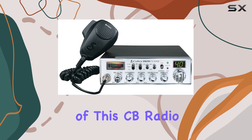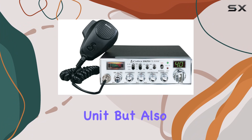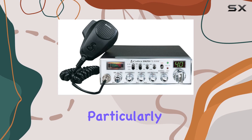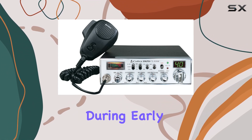One of the standout features of this CB radio is the blue channel LEDs. These not only lend a modern, high-tech look to the unit but also make channel reading straightforward, especially in low light conditions — particularly beneficial during night drives or for those who spend many hours on the road during early mornings or late evenings.